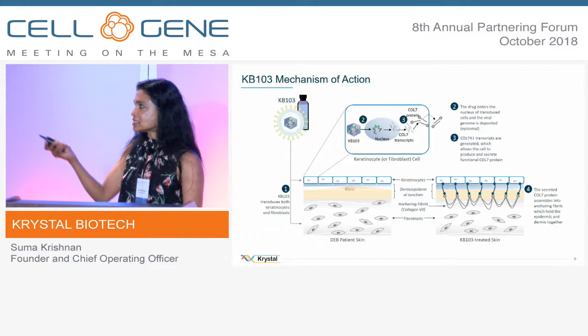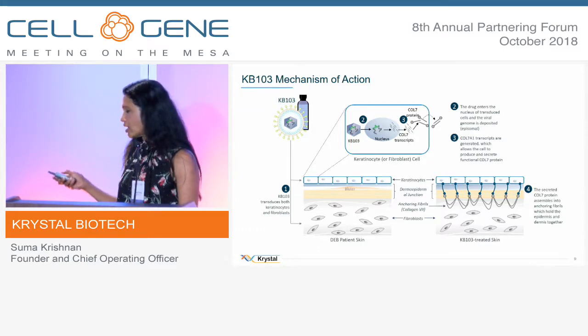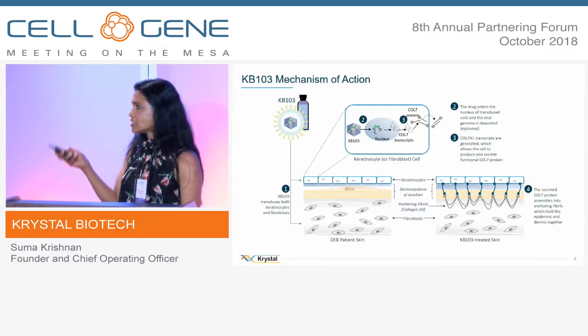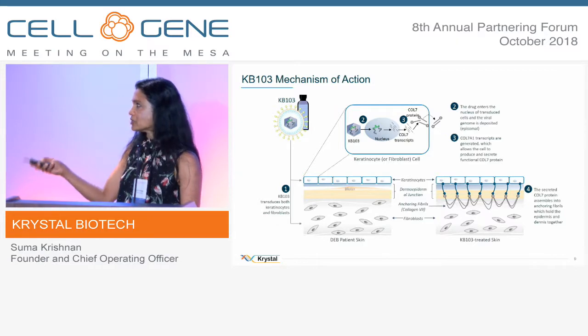In terms of the biology — you have the skin, the epidermis, and the dermis. The fibroblasts and keratinocytes produce collagen VII, and then you have your anchoring fibrils that hold the skin together.